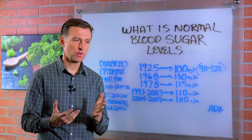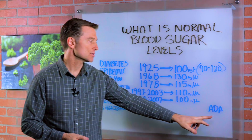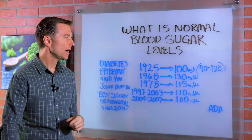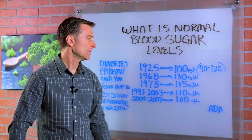A lot of times you've been told that it's between 80 and 90, but really, according to the American Diabetes Association, it depends on what year you're looking at. Because in 1925, it was basically between 90 and 120 — that was normal.